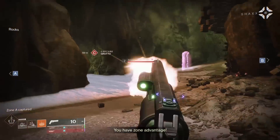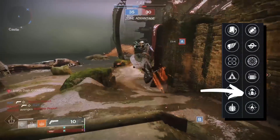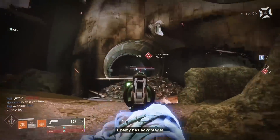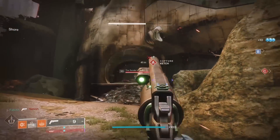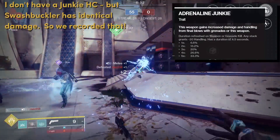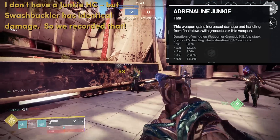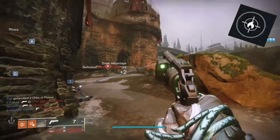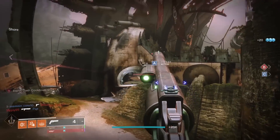Opening Shot is incredibly consistent but not unique to the Fatebringer — Austringer can roll that perk in column four. Something that is unique to Fatebringer though is Adrenaline Junkie. I would probably rather roll Kill Clip, but the option is there if you want to pop on something like Young Ahamkara's Spine. Remember that at one grenade kill, Junkie will hit 33% extra damage — the exact same number as Kill Clip. While Fatebringer is one of the only guns in the game capable of rolling Firefly, that's way more of a PvE perk.